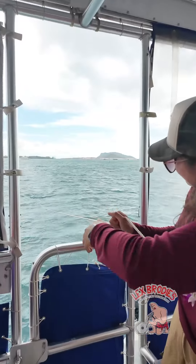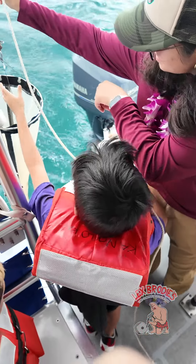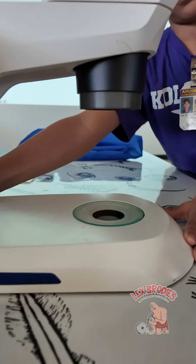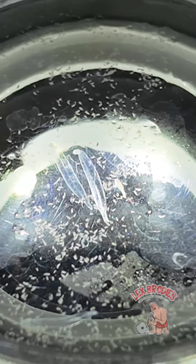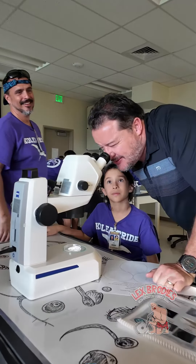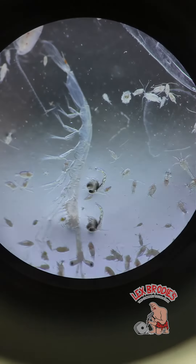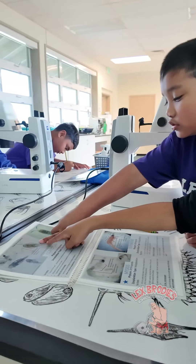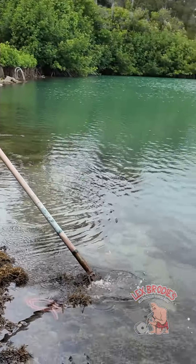Hawaii at Manoa. We also run labs — today Ahuimanu Elementary School got to participate in both our plankton lab, where they got to see the different plankton within Kaneohe Bay, as well as an invasive algae lab where they were able to sort through that limu and really find what critters live within our benthic zone.